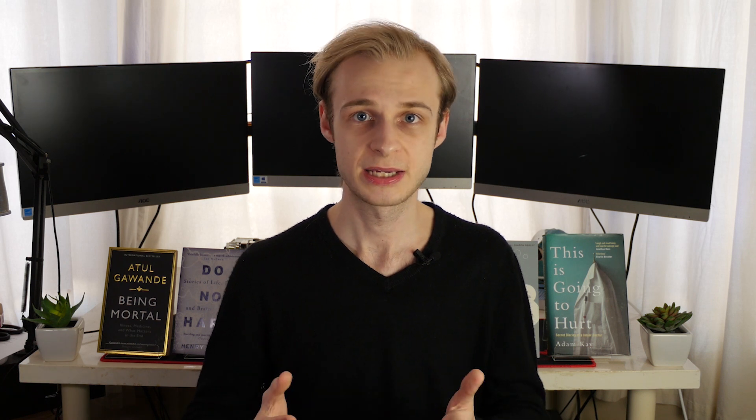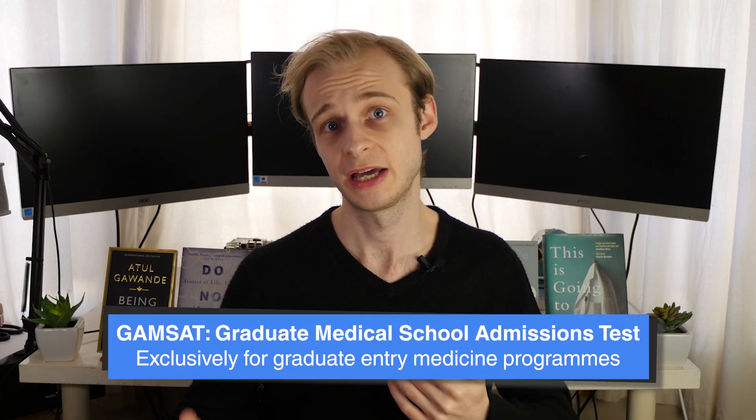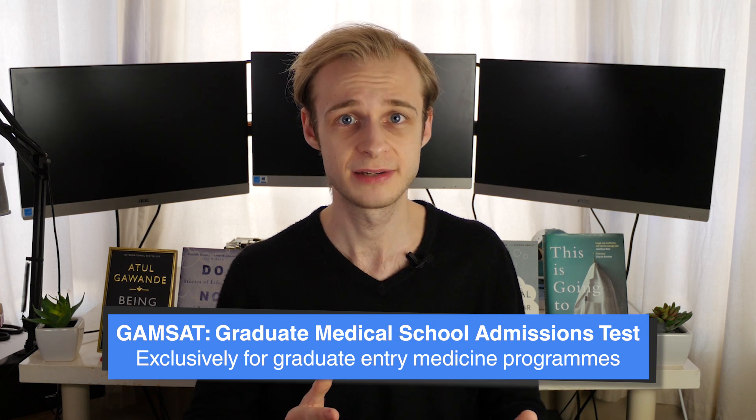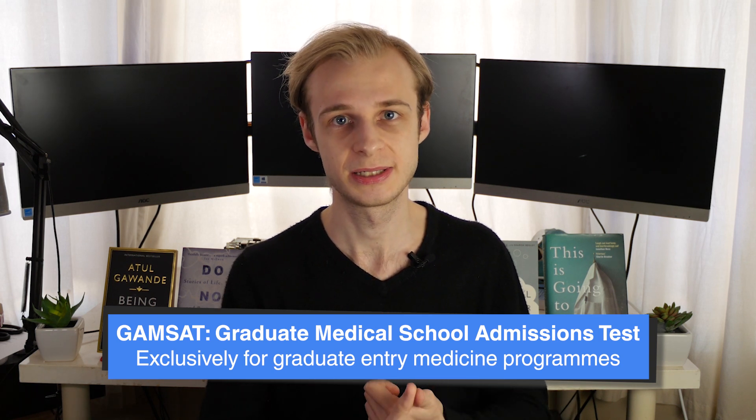The last test is the GAMSAT — the Graduate Medical School Admissions Test — used by some graduate entry medical programmes. It's a more complicated, more intensive exam that tests the social sciences as well as all the basic sciences, and features two long writing tasks. It requires a lot more dedicated preparation, it's more expensive, and it's more difficult. But because of this, fewer people take it each year, so it's up to you to decide whether it's something you want to consider.